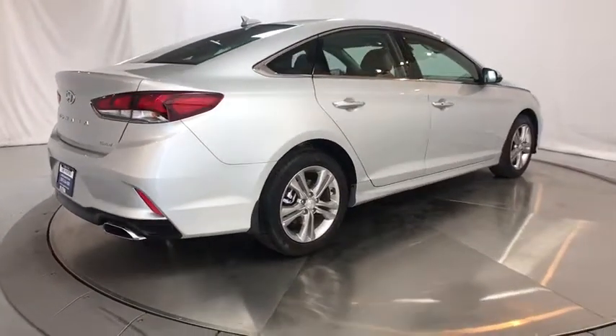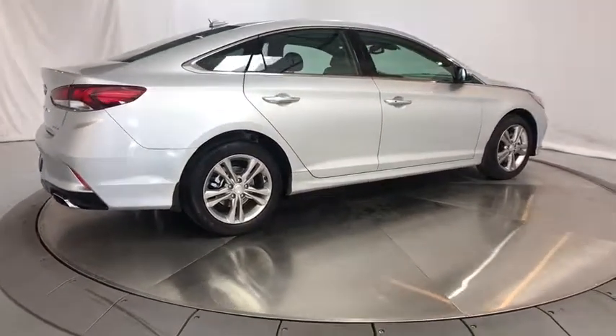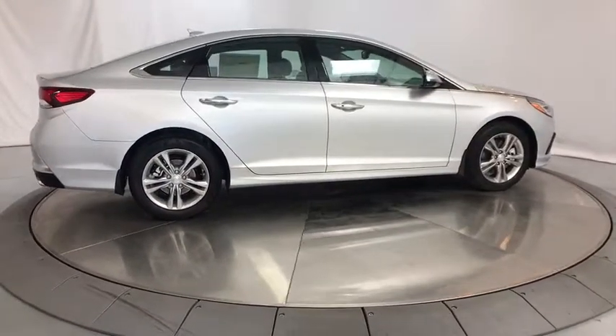Rear defrost, heated driver seat, bucket seat. Wouldn't you look great in this vehicle? Stop in today and see for yourself.